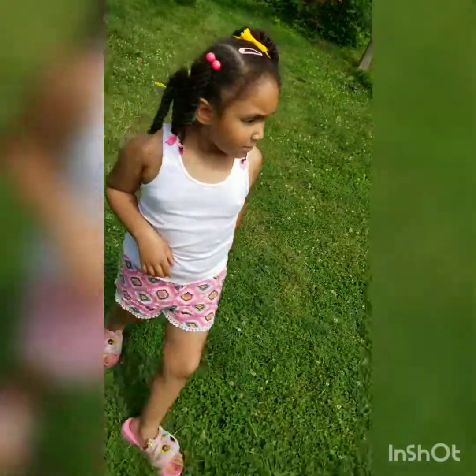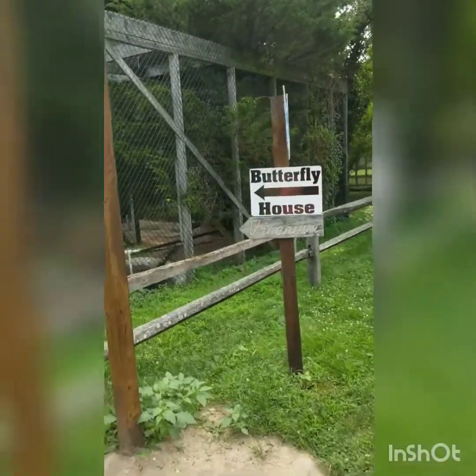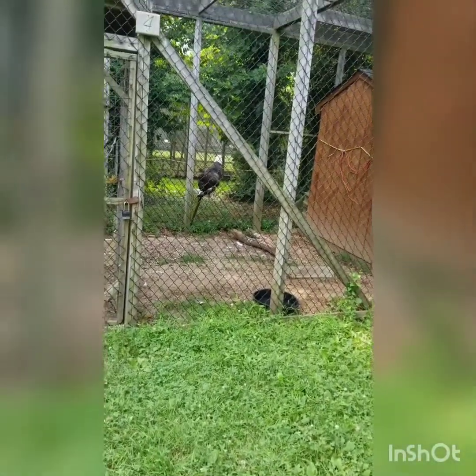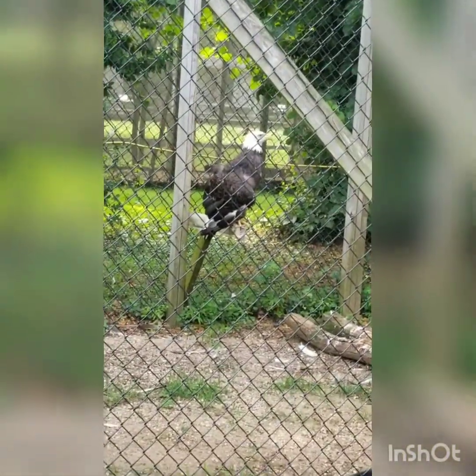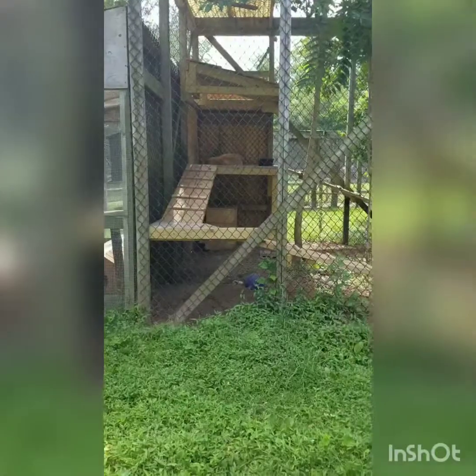Butterfly exhibit next! I'm going to take a picture with it. Oh my God, there's an eagle. I'm going to take a picture with it. It's a red fox. I'm going to take a picture — is he dead? No.